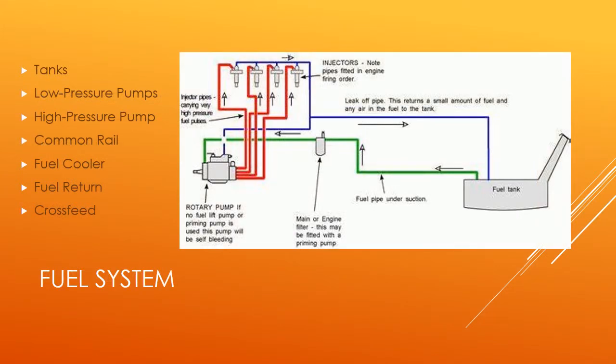Each tank consists of three aluminum chambers that are connected with a flexible hose. This allows the wings to flex without damaging the fuel tanks. There are 26 gallons of fuel stored in each wing with one gallon of fuel being unusable. There are no auxiliary fuel tanks.